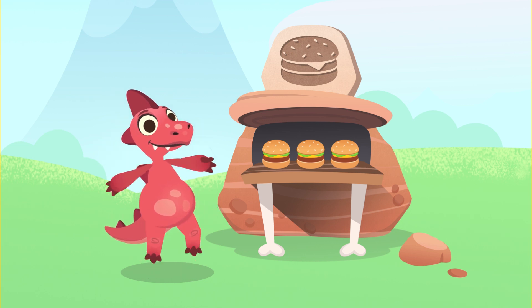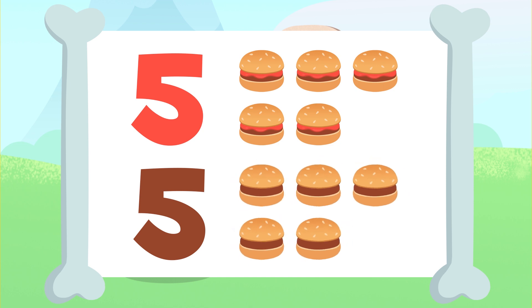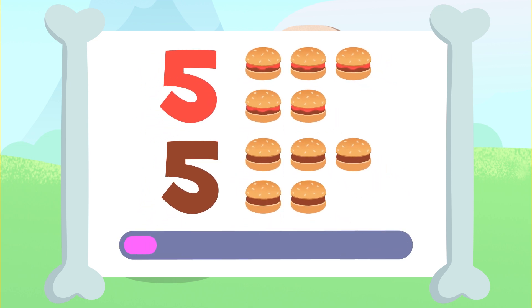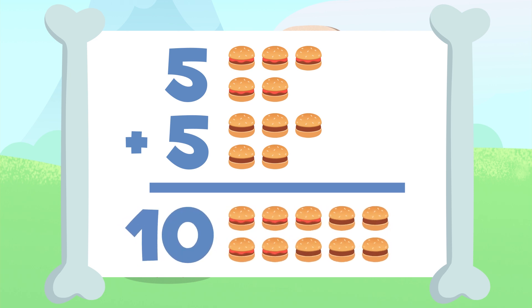Shall we do the last one? We have to add these 5 hamburgers up here to the 5 hamburgers down there. Let's go for it! That's it! The result of adding 5 plus 5 is 1, 2, 3, 4, 5, 6, 7, 8, 9, and 10. 10! There are 10 hamburgers! 5 plus 5 equals 10!